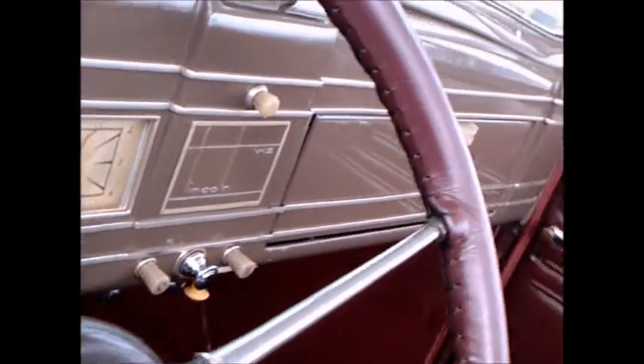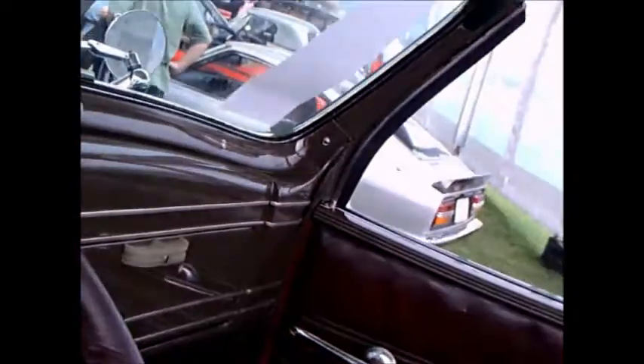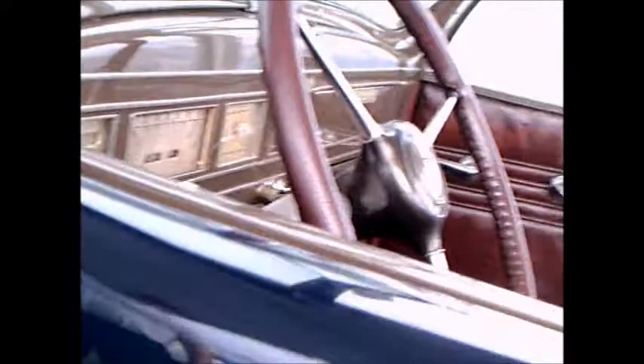The dash really has Art Deco touches — notice how squared everything is. And the leather seating.